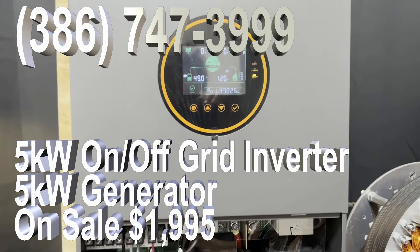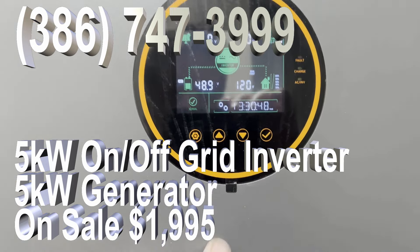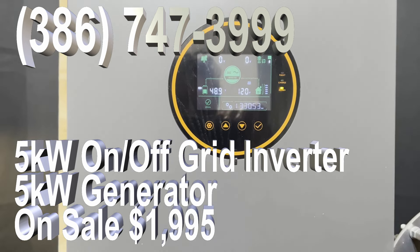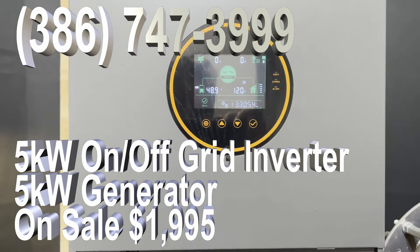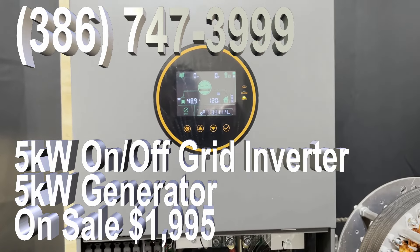This is a very sophisticated system. What I'm going to do is offer this 5 kilowatt inverter that we've developed, plus a 5 kilowatt generator. So you have a total package — a 5 kilowatt generator and a 5 kilowatt inverter. You can run this to run your house or run anything else, and you can actually feed back power to the grid.